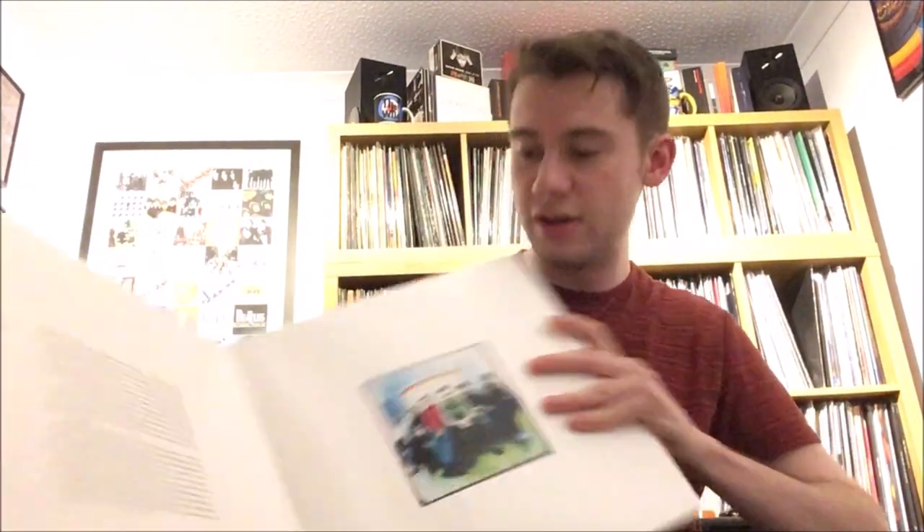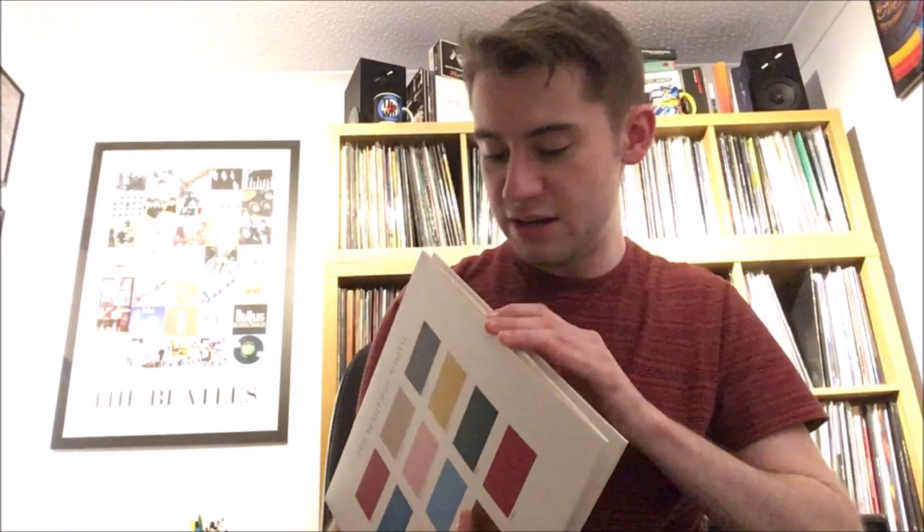Sticking with the Beautiful South, I also got their album Painting It Red, which has thankfully been reissued — strangely they haven't reissued Quench or Blue Is a Colour but they have done this one. It's not one of their best — it's a double album with 20 tracks, very long. But there are still some good tracks: I like Closer Than Most, Till You Can't Tuck It In, and You Can Call Me Al — wait, You Can Call Me Leisure. The inner sleeves just have the lyrics. Quite basic packaging but still not a bad record.